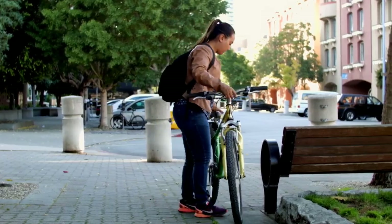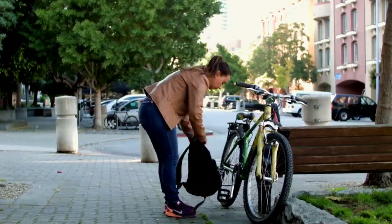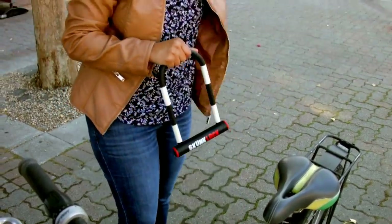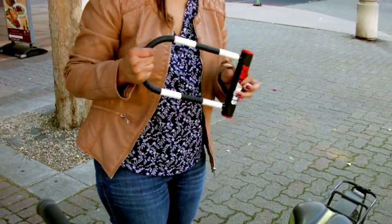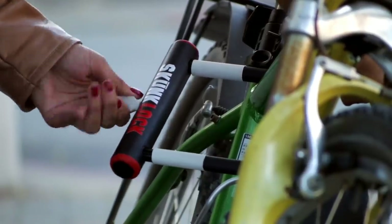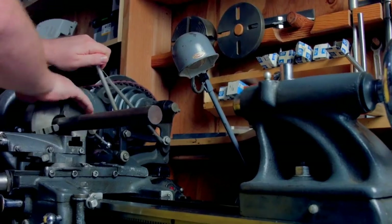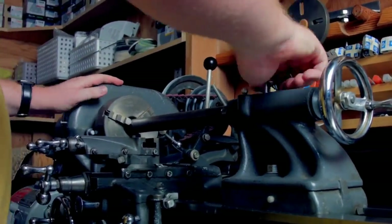Skunk Lock is manufactured with the highest quality materials we can find. We've extensively tested our prototypes for your safety and convenience. It doesn't look like any other U-lock on the market, and unlike any other U-lock, a thief will get a noxious surprise if they try to steal your bike. We have manufacturing in place and they're ready to build upon receiving our first order. And Skunk Lock comes with easy key replacement.